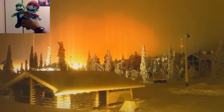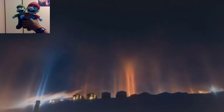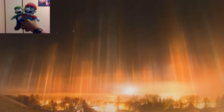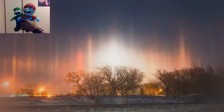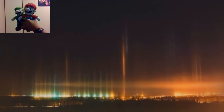Artificial light pillars can be much taller than their natural counterparts, because rays from the lights are not parallel, and plate crystals with small tilts can still reflect them downward. The higher the crystals in the atmosphere, the taller the pillar. When the crystals are very high, or the light sources are close, the pillars seem to radiate from overhead.